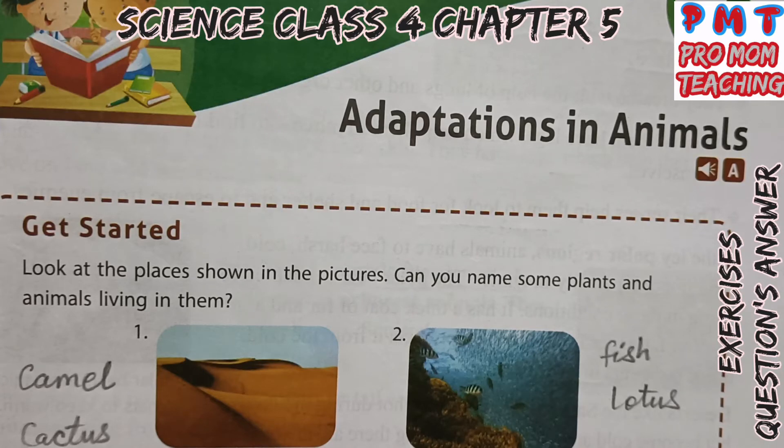Hello students, today we are going to complete Class 4 Science, Chapter 5, Adaptations in Animals — Exercises, Questions and Answers. Let's start.